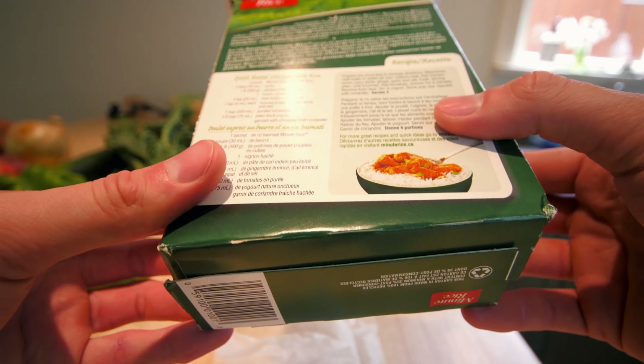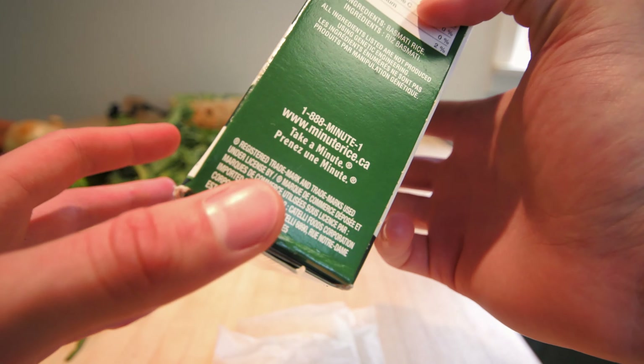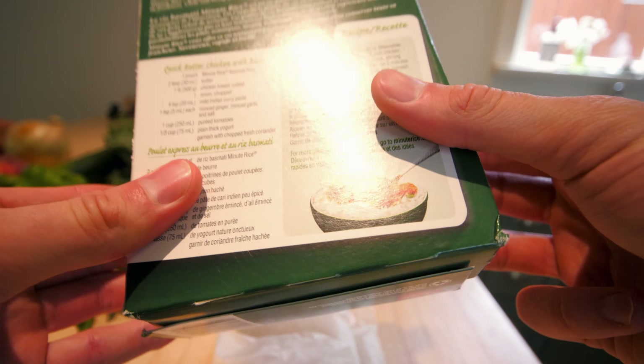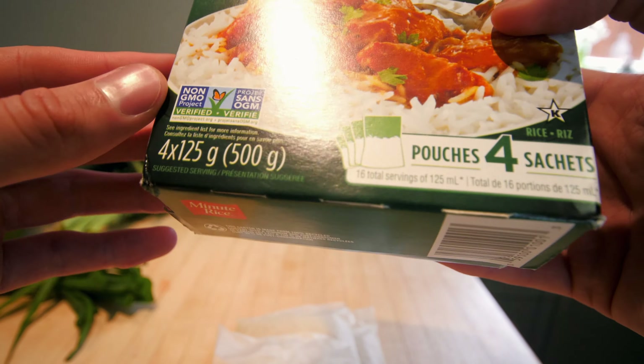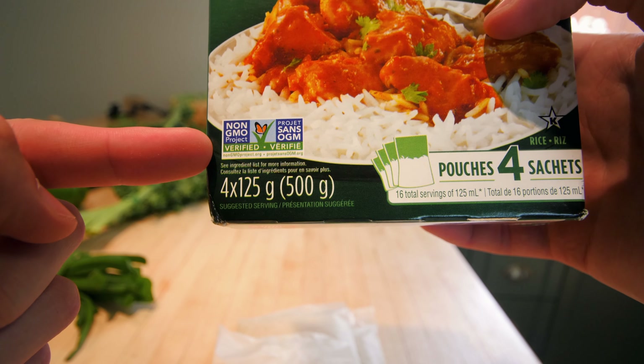I checked the box to see if it said something about the plastic being bioplastic, but of course not. It says 'pre-portioned bags for convenience and freshness.' At least it has that non-GMO butterfly logo.